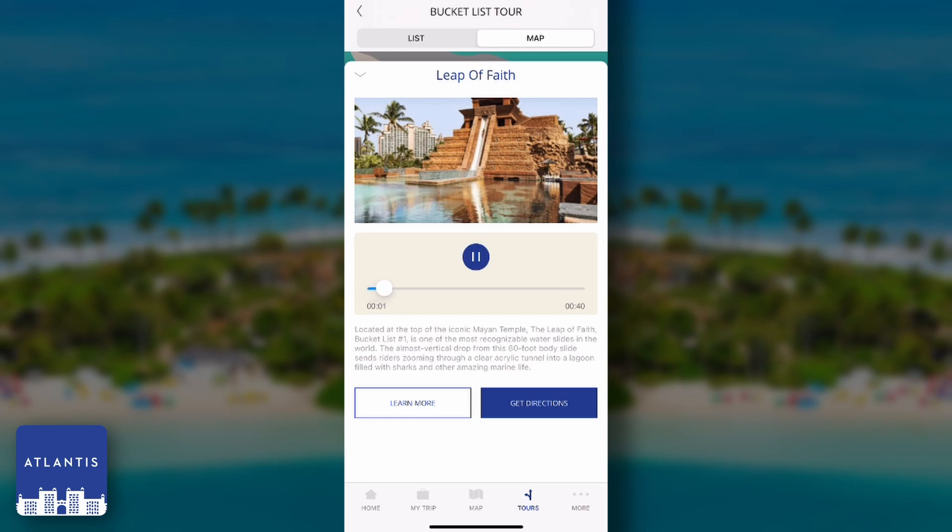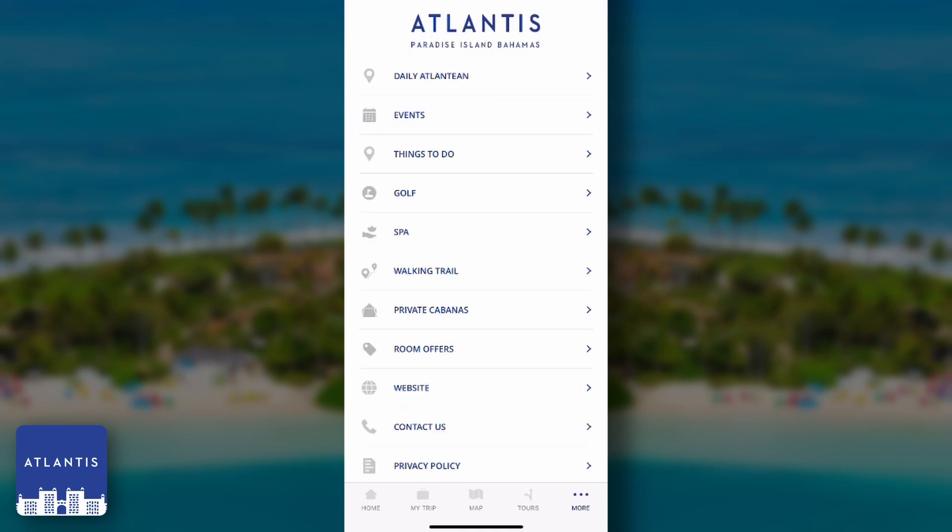Leap of Faith. Ready to plunge into Bucket List number one? A global icon for the Bahamas itself, the Leap of Faith is at the top of the Atlantis Bucket List for a reason. This is just a small example of the countless things to do in the Atlantis Paradise Islands Bahamas mobile app. Contact Funware for more information about our hospitality mobile solutions.